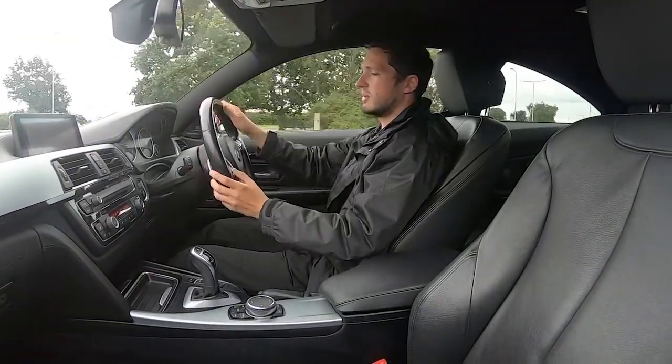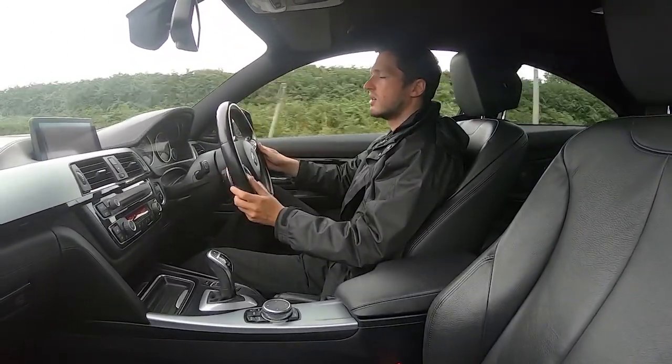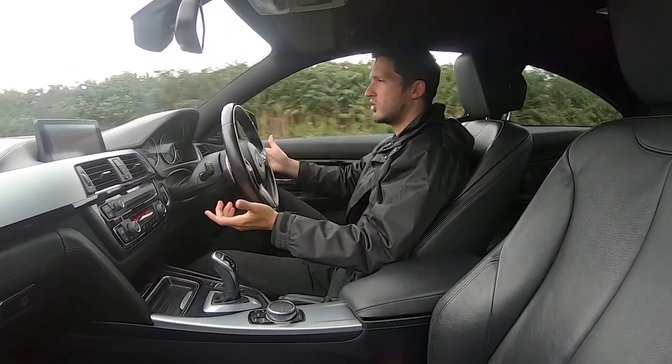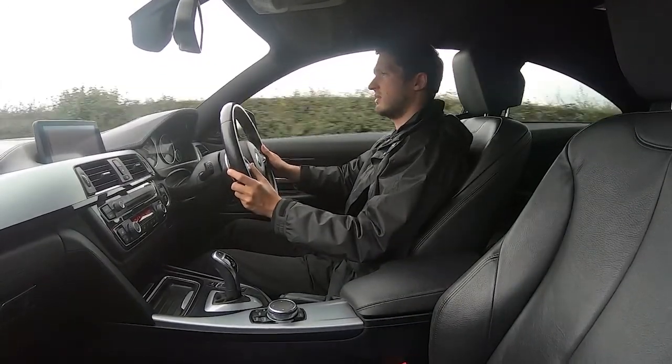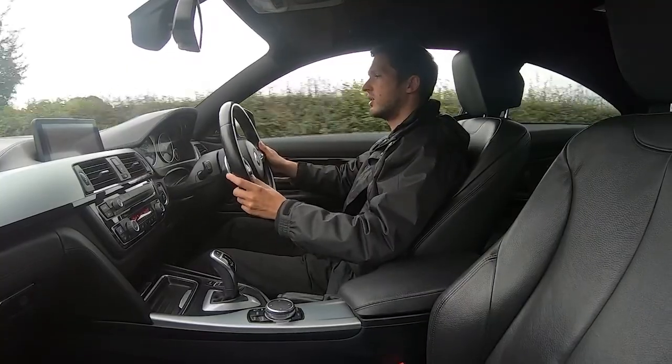You do also have cruise control and speed limiter. I'll turn one on right now — you can see the speed going up: 50, 67, 70. You can drop back down, or press the brake and it'll cancel it off — it's entirely up to you.